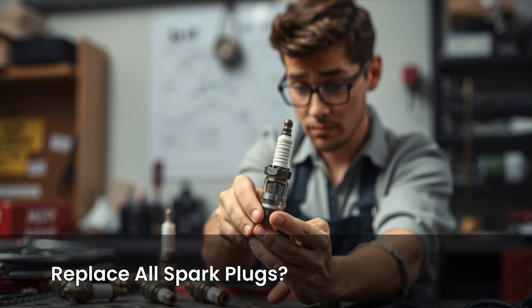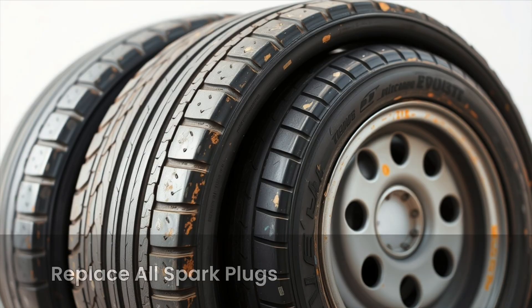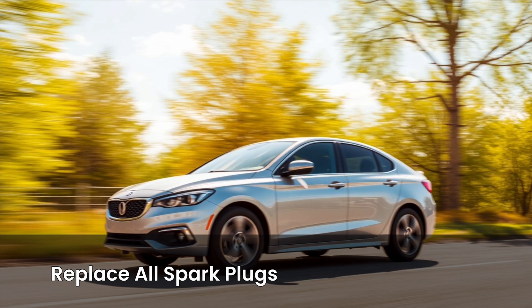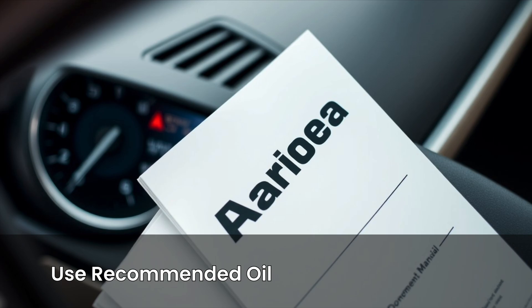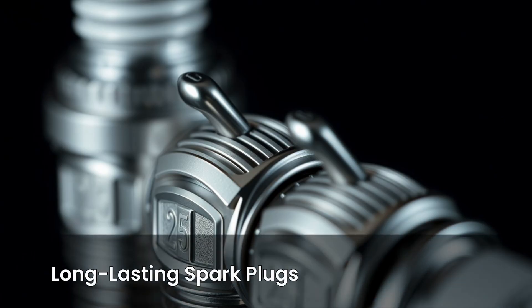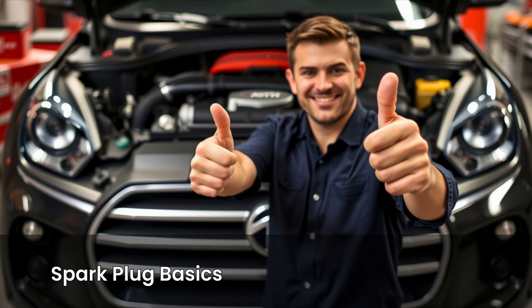Do I need to replace all the spark plugs or just the bad one? If they're fairly new and one plug is bad, replacing just that one is fine. But if they're all old — say 60,000 miles or more — replacing the full set is smarter. What are the best spark plugs for my car? Stick with what your car's manufacturer recommends. Copper plugs are cheaper but wear out faster; platinum and iridium plugs last longer and handle heat better. Unless you've modified your engine, there's no need to upgrade — just match the plug type and gap and you're good to go.